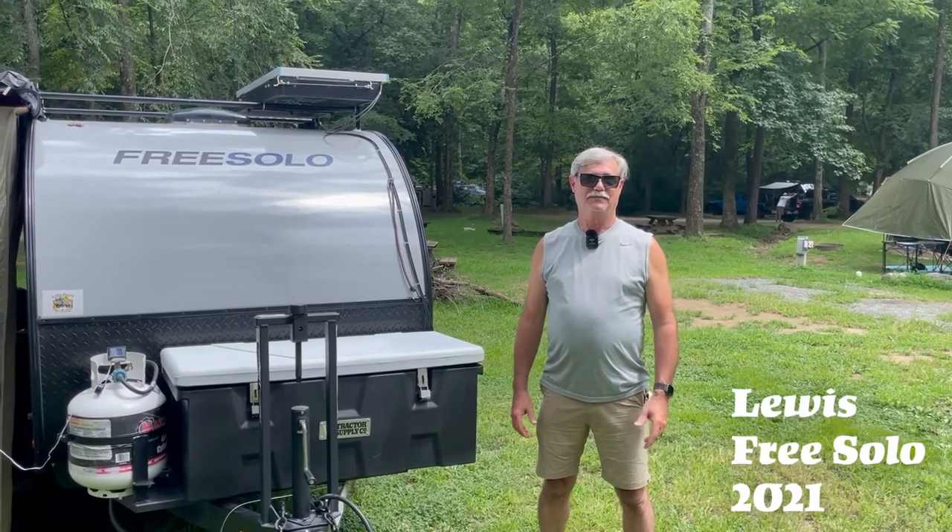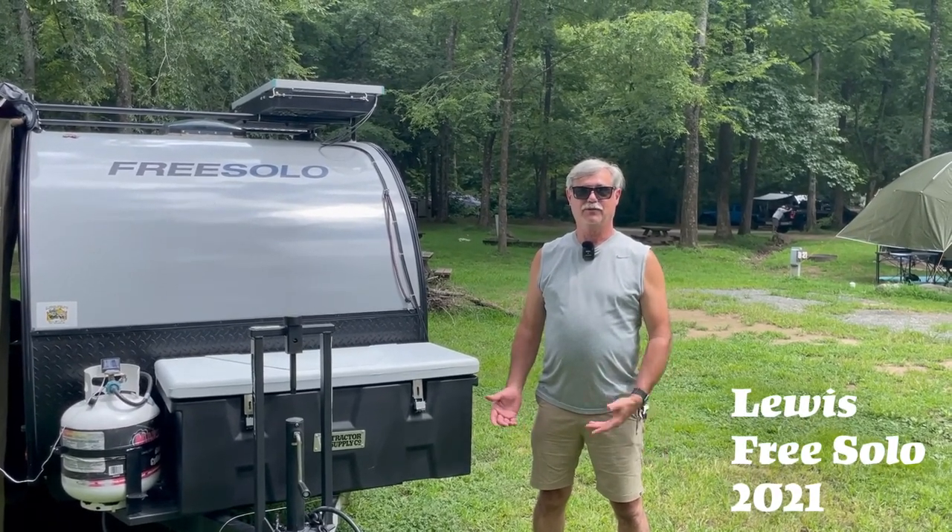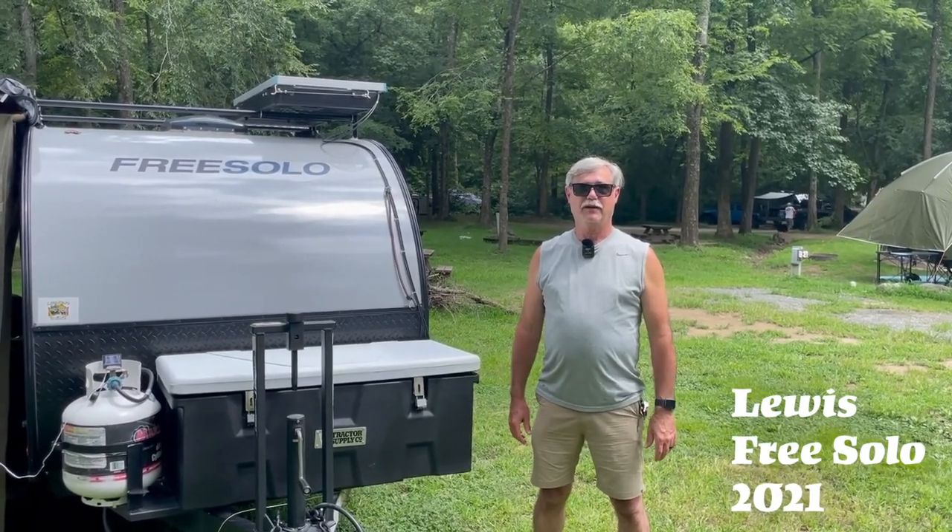I'm Lewis Dellinger from High Springs, Florida and this is our 2021 Fraction Creek pre-solo.